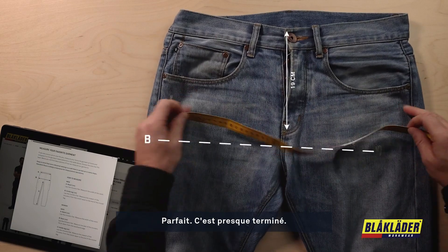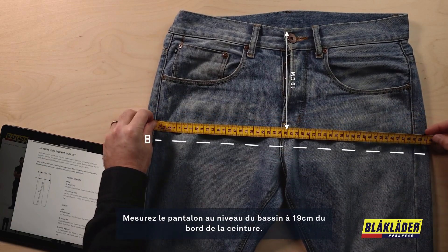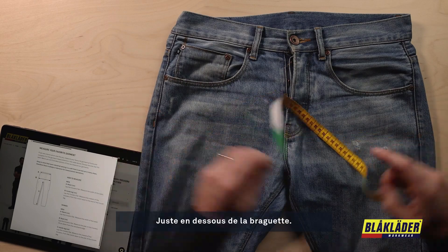Next, measure the seat of the pants: 19 centimeters down from the waistband edge, just below the fly.